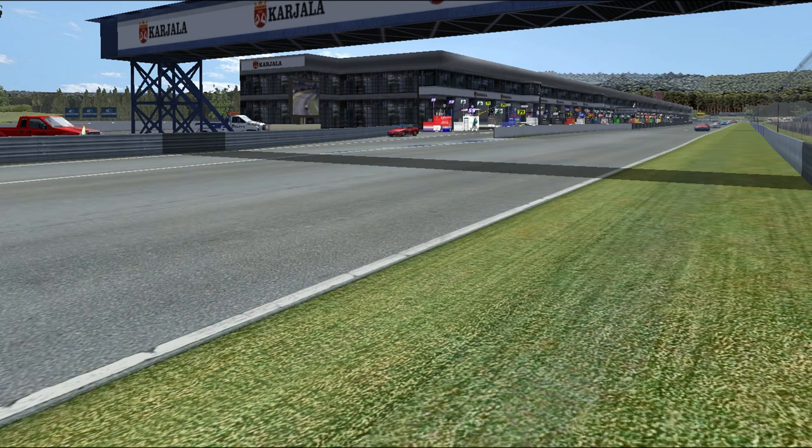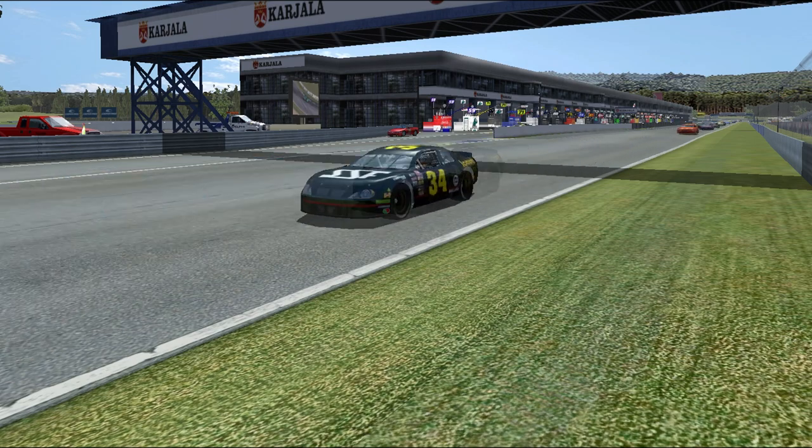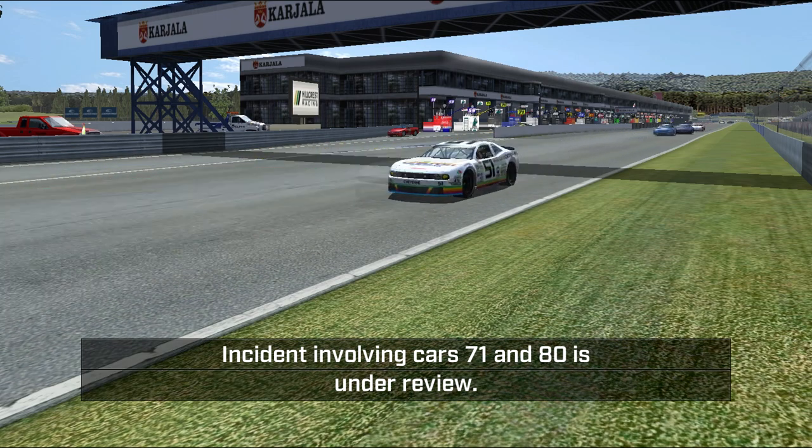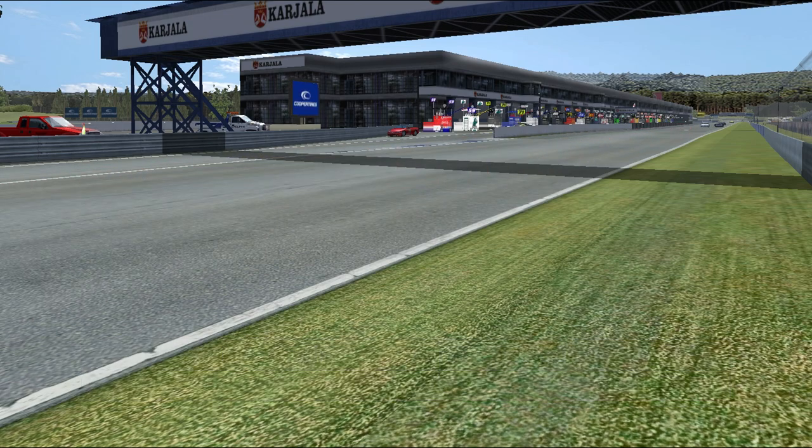Here they are after lap one. Fitzwater leads, Leckleiter is second, third is Van Hall, LaRoe is up to fourth. No penalty yet for car 80, but I would imagine one is going to be handed down.